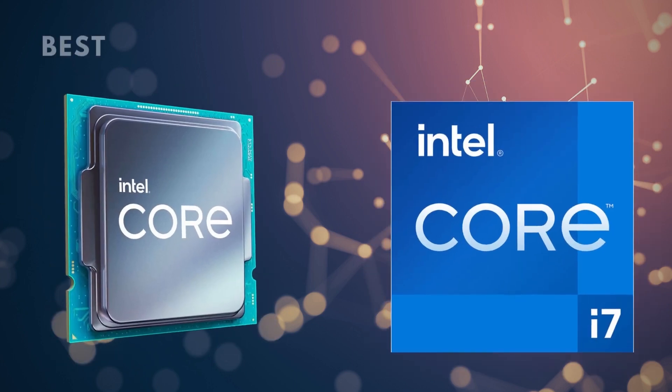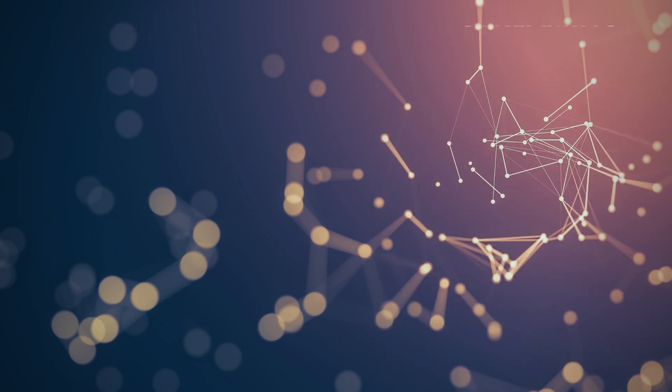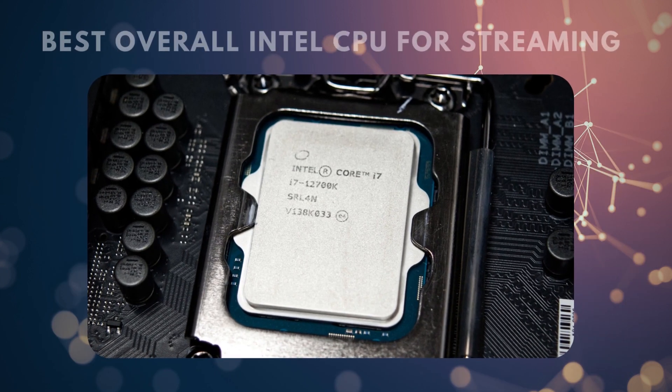The core count is more than adequate to handle the multiple operations involved in streaming as well. A total of 12 cores means you'll have the processing power to handle all the distinct programs and processes involved with streaming games, and have some space left over for music while you play and web browsing between matches. The combination of cores and clock rate makes this a fairly power-hungry CPU. At factory default settings, it can draw up to 125 watts, but overclocked to capacity, that can almost double — so make sure you have plenty of open capacity on your power supply.